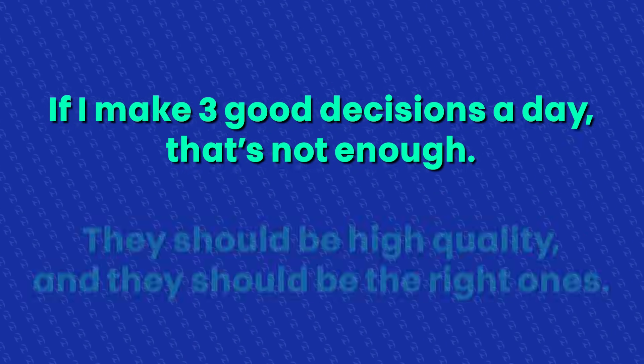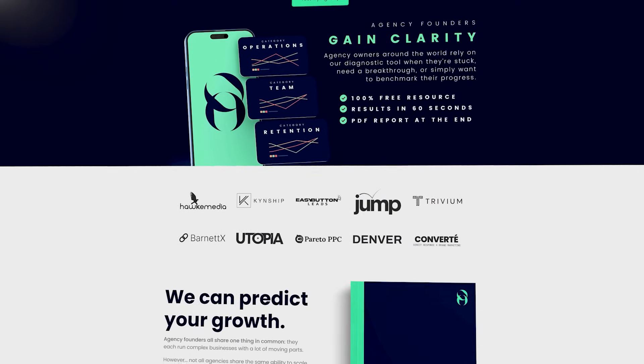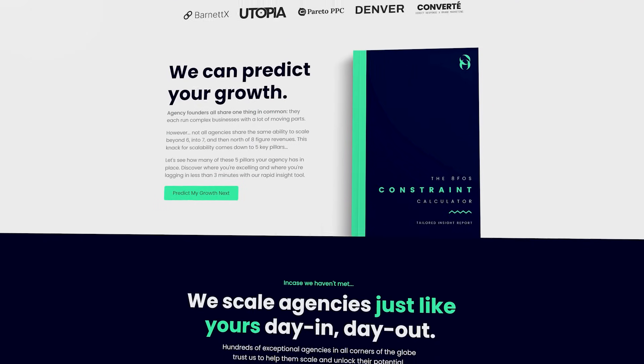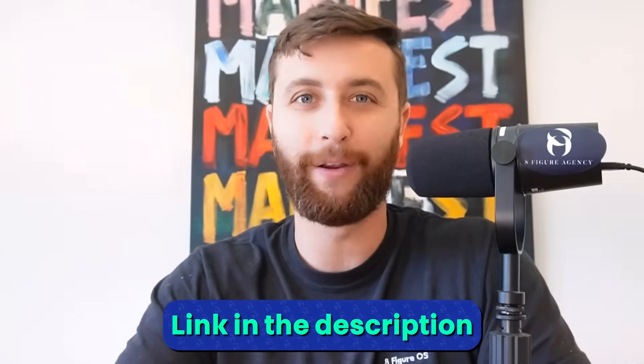Jeff Bezos is famously quoted for saying: if I make three good decisions a day, that's not enough — they should be high quality and the right ones. As founders, if you focus on the wrong thing and that compounds over time, you're not going to hit your goals and your business is going to flounder. That's exactly why I built the constraint calculator — a simple AI-driven tool that, when you submit a few answers to a few questions, gives you the exact areas of your business to focus on that will alleviate your constraints. If you want AI-driven insights to fix your operations, go to the link below and click on the constraint calculator.